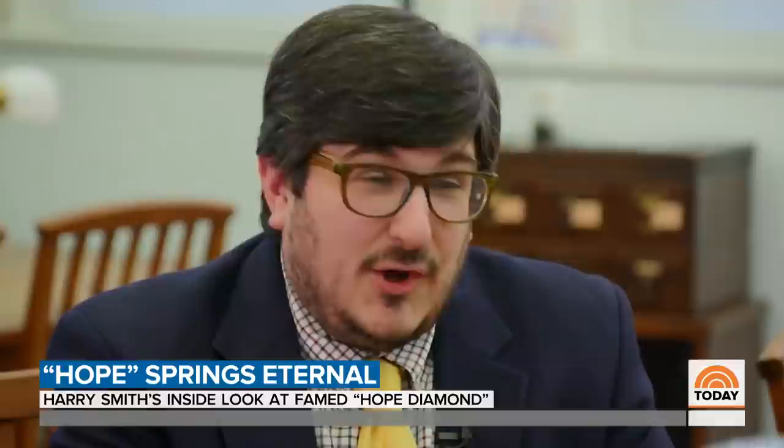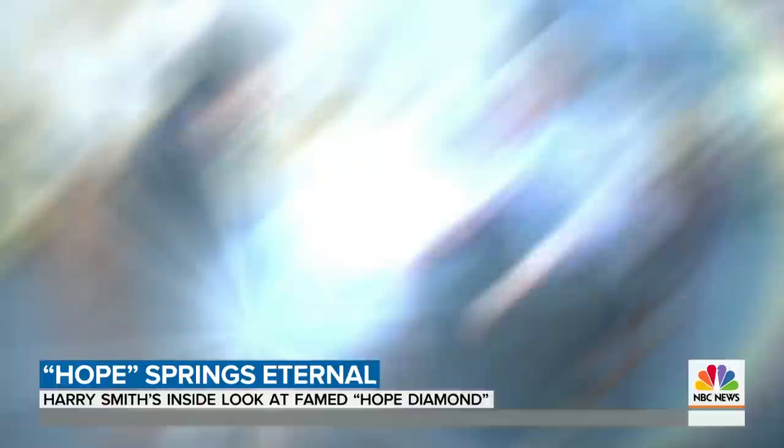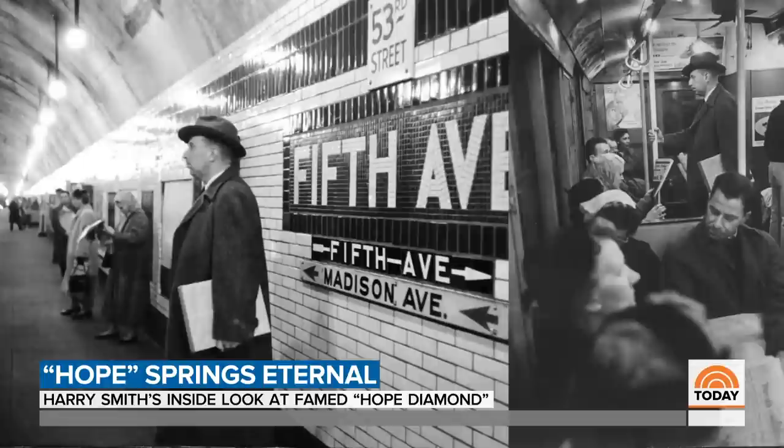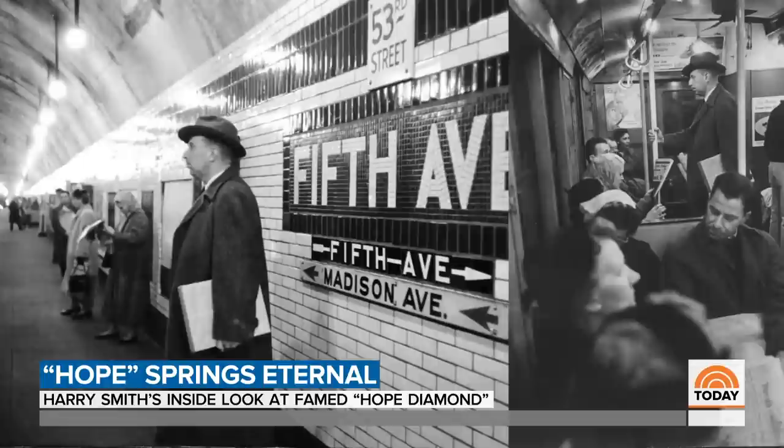Neither rain nor sleet — curse of the ages — the mail must go through. Publicity was putty in Harry Winston's hands. He summoned a former policeman to carry the stone, wrapped in that paper, through the streets of New York, even through the subway, and then on to the post office. One of the things that always makes me chuckle is the marking on it.